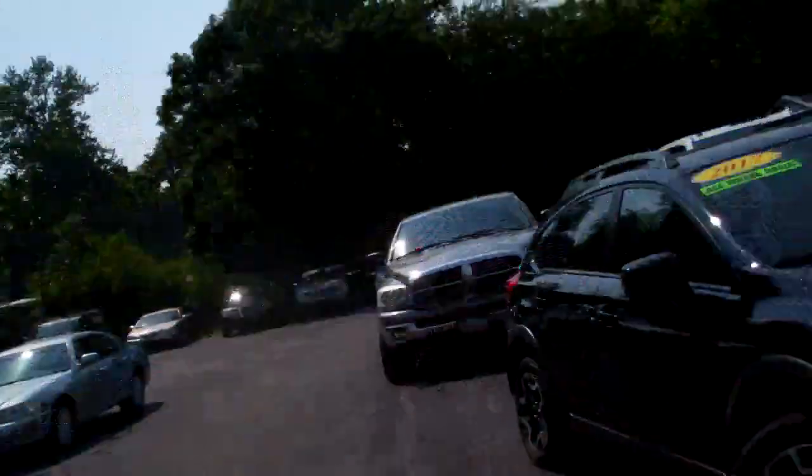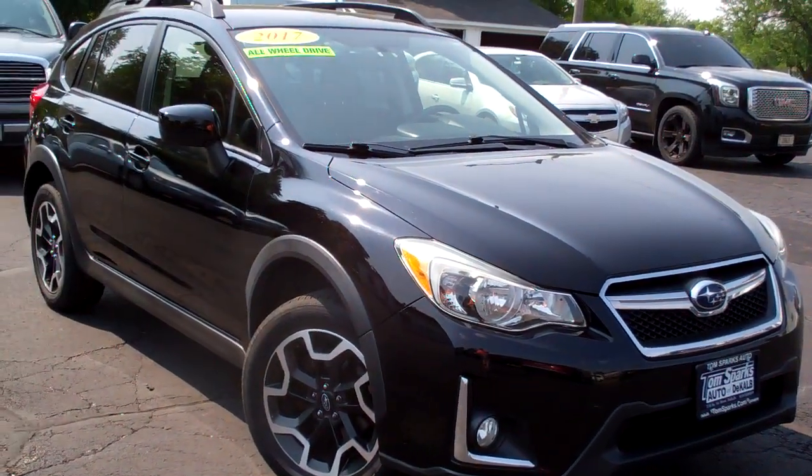Hey there, Brad Mayo, Tom Sparks Auto, DeKalb, Illinois. Hey, check this out — 2017 Subaru Outback.